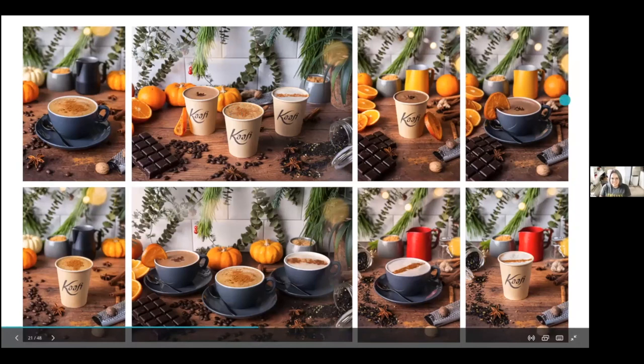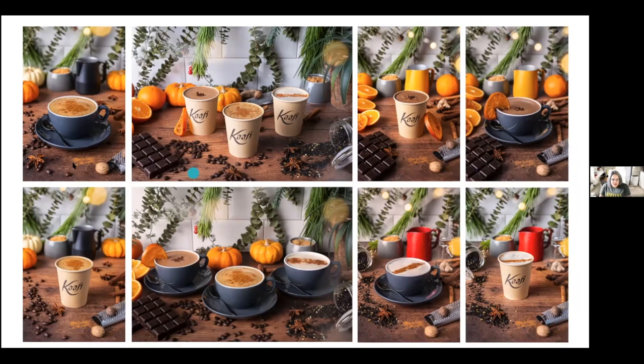Another client, during the lockdown, wanted to produce images showing the feeling of being at his restaurant and the feeling of taking the product home — takeaway. He asked me to recreate the atmosphere with some lights, and he said people need to feel they are drinking their coffee or chocolate at home. The same scenario is consistent except for the ingredients characteristic of each drink.